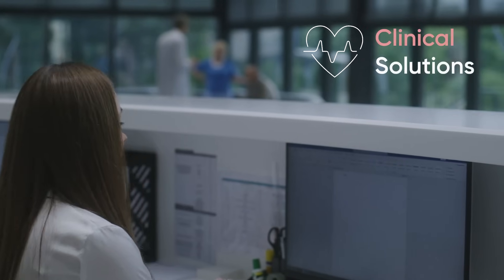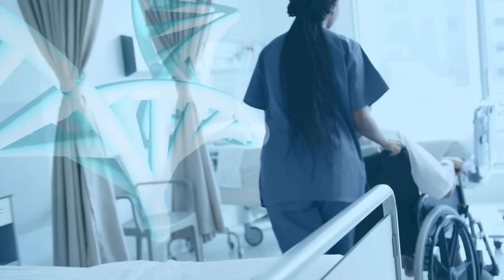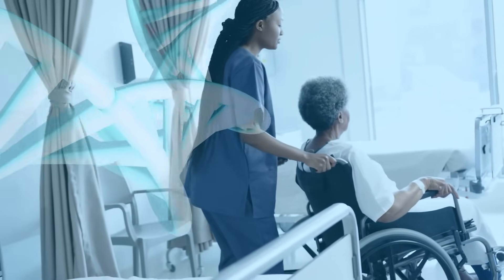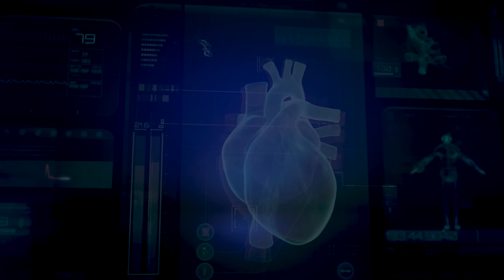The HIS Clinical Solutions covers the entire patient journey, from admission to diagnosis, treatment, and beyond. This integrated approach enhances clinical workflows, leading to more efficient and effective patient care. It includes modules that cover entire clinical processes and workflows.